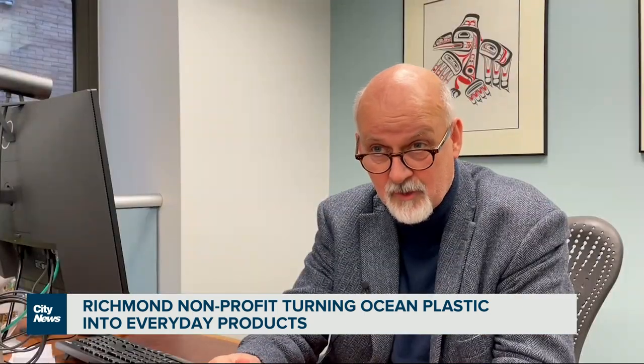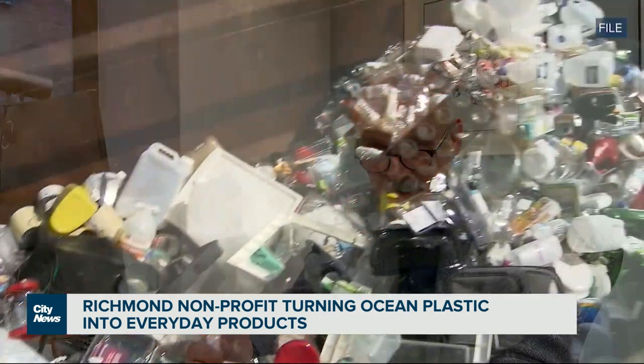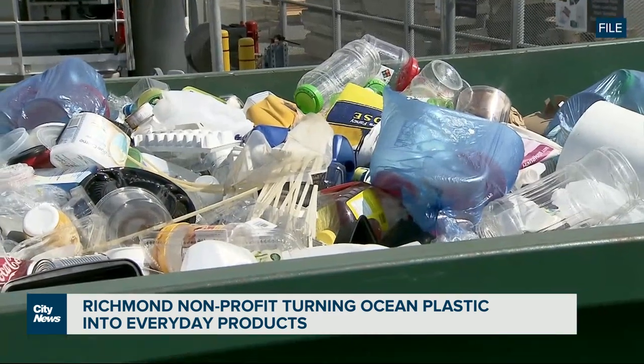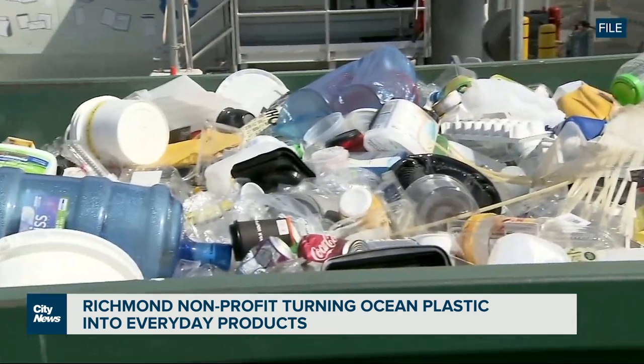If we continue like we do now, we will have three times as much plastic production on the planet in 40 years, which means almost half a tonne per Canadian a year. I think this is an effort and this is a novel kind of activity that Ocean Legacy can put in place.